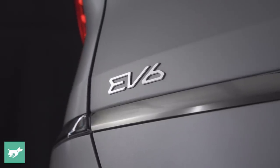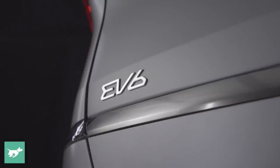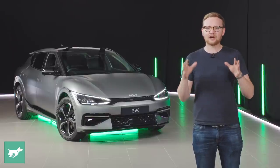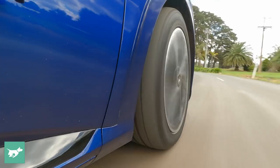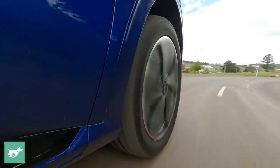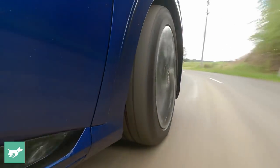We'll do our usual thing in one of these walk-arounds. We'll check out the interior of the new EV6, which is radically different. We'll have a look at the back seat and the boot in terms of practicality, and then I'll lay out which powertrains are coming to Australia, which variants, what the battery size and range will be, and how much we think this EV is going to cost when it arrives to sit above the Niro in Kia's electrified lineup.